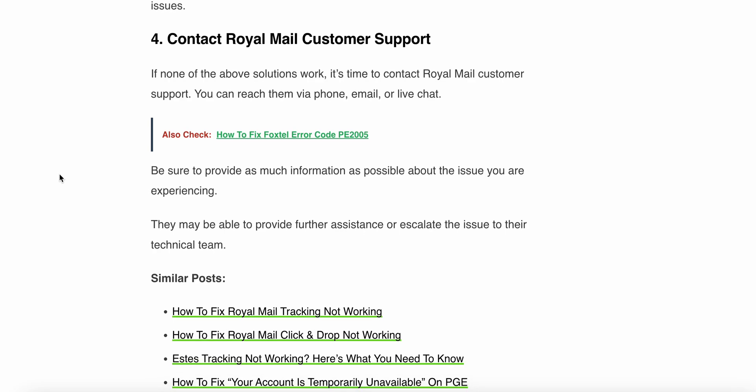The fourth step is to contact Royal Mail customer support. If none of the above solutions work, it is time to contact Royal Mail customer support. You can reach them via phone, email, or live chat. Be sure to provide as much information as possible about the issue you are experiencing. They may be able to provide further assistance or escalate the issue to their technical team.